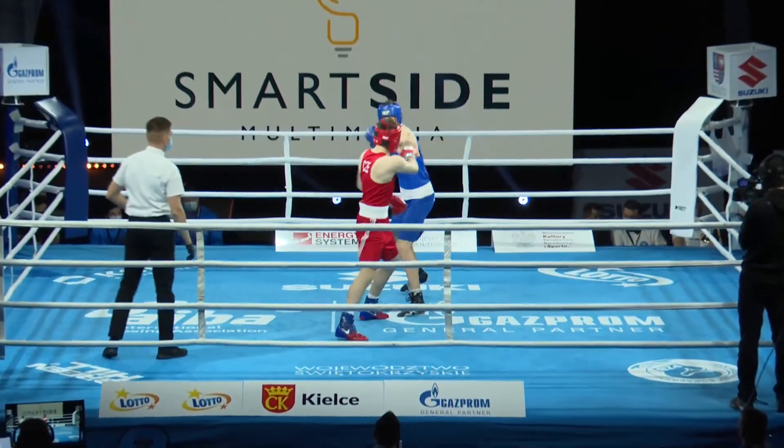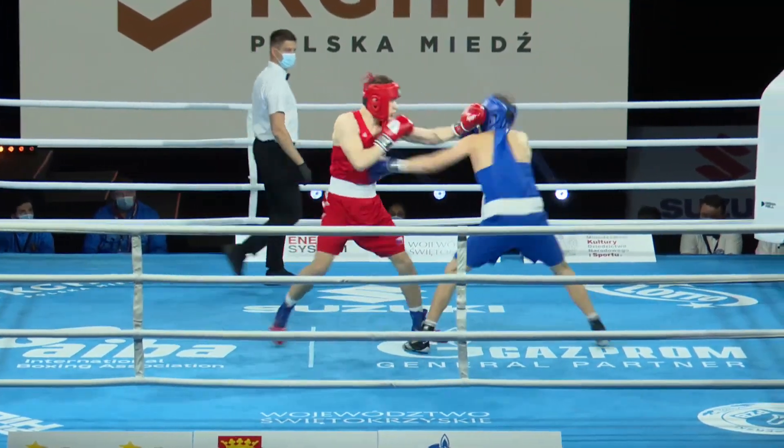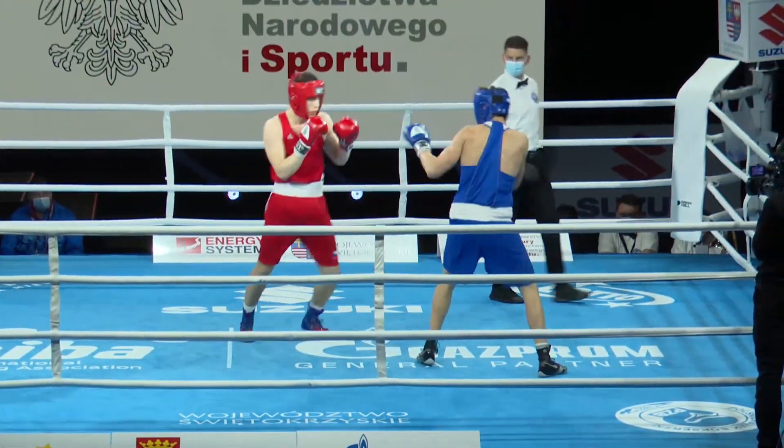Round one. So in the red, Hafijak of the Czech Republic; in the blue, Maslow of Belarus. Two orthodox fighters here.